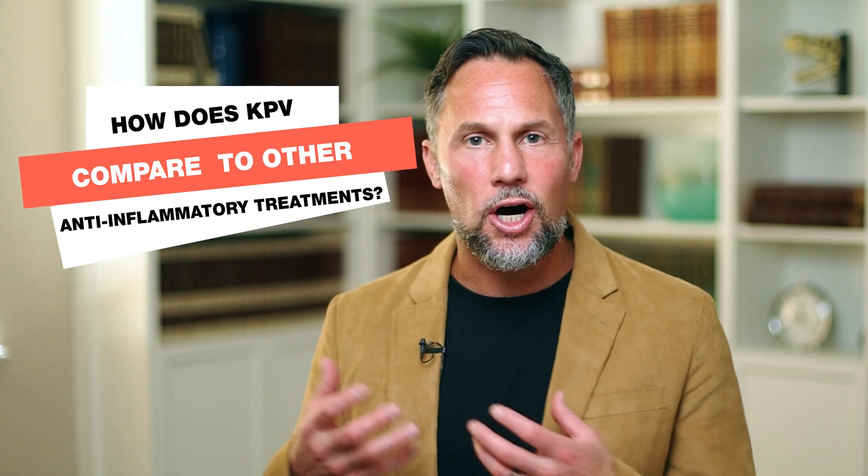How does KPV compare to other anti-inflammatory treatments? Do you wonder if there may be better treatments for inflammatory conditions in your gut? Maybe you're tired of being put on biologics like Humira because you realize not only are they expensive, but what are they doing long-term to your body? What we found is KPV can be a powerhouse anti-inflammatory if done in the right way with the right structure.